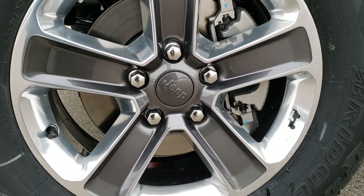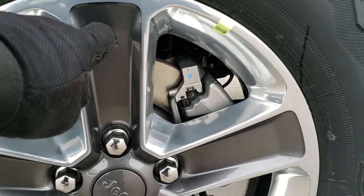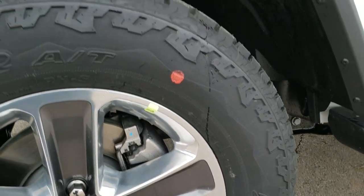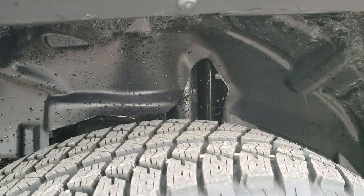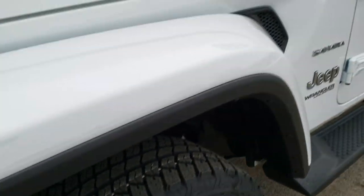It comes with the painted and polished aluminum 18-inch rims. You get the granite crystal pockets here and the little Jeep logo on the rim. Bridgestone Dueler all-terrain 255/70R18 tires, and you can see it definitely has an all-terrain tread pattern on there.